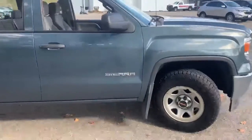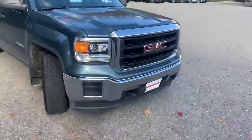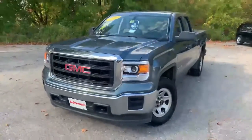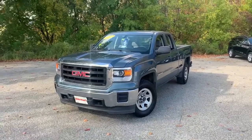Beautiful slate blue color, and of course that chrome on the front. If this is a vehicle you'd like to learn more about, hit the learn more button below or visit us at Route 7 South in Rutland.